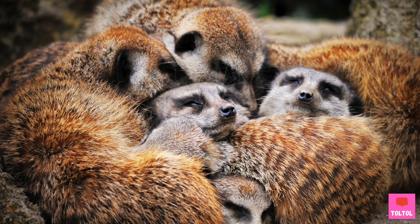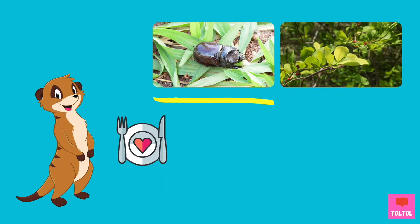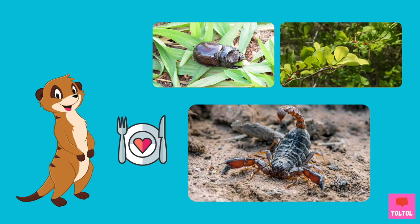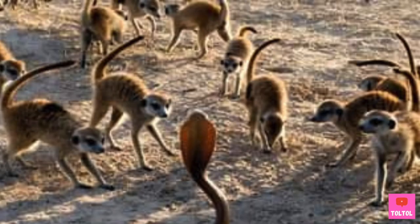When meerkats sleep, they like to sleep on top of each other in a big pile. Meerkats are omnivores. They mostly eat insects, but they also eat fruits and plants and also scorpions. As a member of the mongoose family, meerkats are immune to some toxic snake or scorpion venoms. Did you know that meerkats could win over a fight against a cobra?